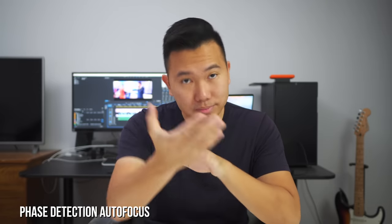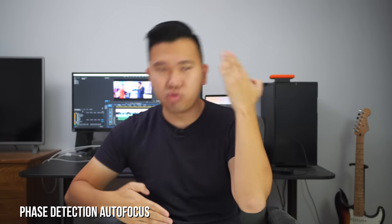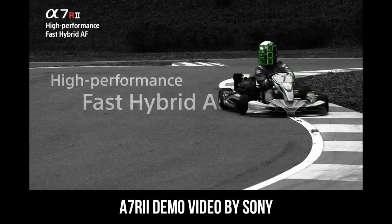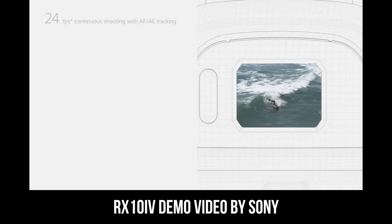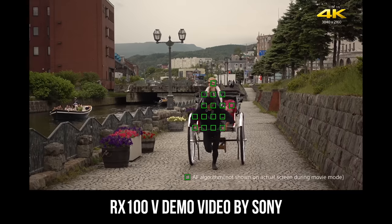That's why cameras like the Sony A7R II and what I'm using right now, the Sony A6500, have really good video autofocus. I'm shooting this video right now, I'm moving around doing some crazy things, and this A6500 is keeping up with me fairly well. Sony cameras, with the exception of the A7S II, have fast hybrid autofocus that pretty much combines the best of both worlds — phase detection and contrast detection — giving you the speed and accuracy for fast and reliable autofocus. That's why cameras like the Sony A9 and the A6500 have blazing fast autofocus, not just in photos but also in video.